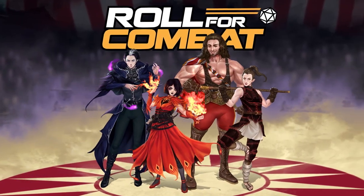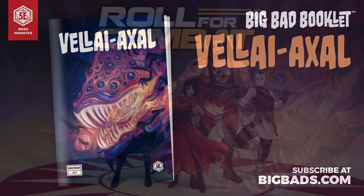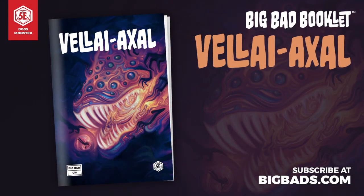This video is brought to you by the Roll for Combat actual play podcast in their Three Ring Adventure series, and by the Deck of Many in their Big Bad Booklet series.